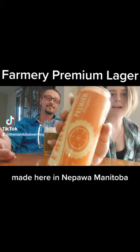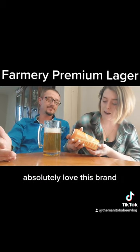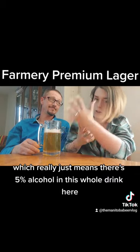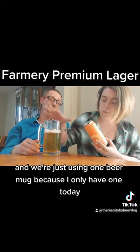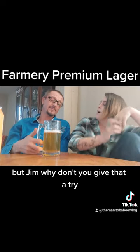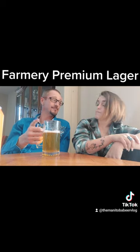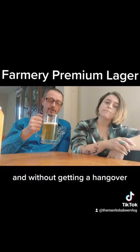Farmery itself is made here in Nippawa, Manitoba — absolutely love this brand. This has an ABV of 5%, which means there's 5% alcohol in the drink. We're just using one beer mug today. Jim, why don't you give that a try? Another thing with pouring it that hard is you can drink four or five more beers without feeling like crap and without getting a hangover.